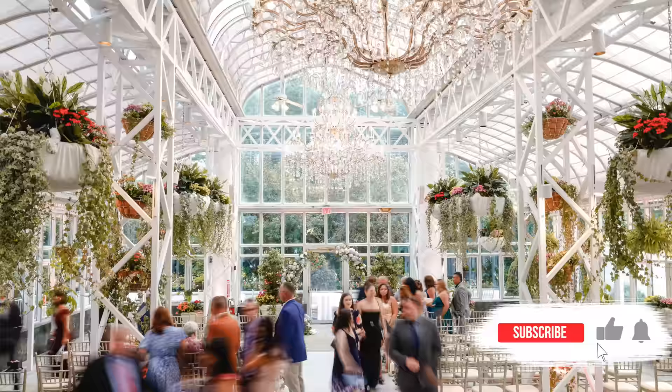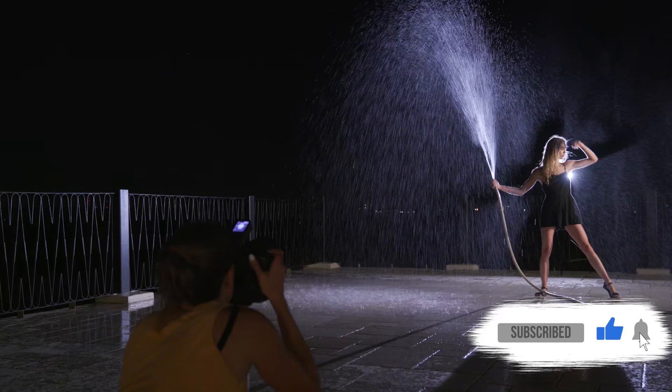Congrats! You've booked your first wedding. Now you have to photograph it and produce it. I'm going to give you all the things — legalities, contracts, including how to make sure you don't look like a jerk like it's your first wedding in front of all the other vendors. I'm Vanessa Joy. I'm a Canon Explorer of Light and I've been a wedding photographer for the past 20 years. I have a ton of wedding photography information here on this channel, so make sure you hit like and subscribe.